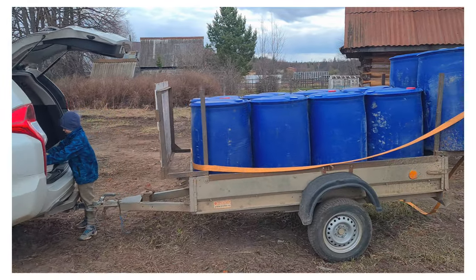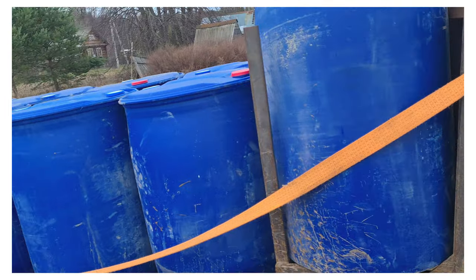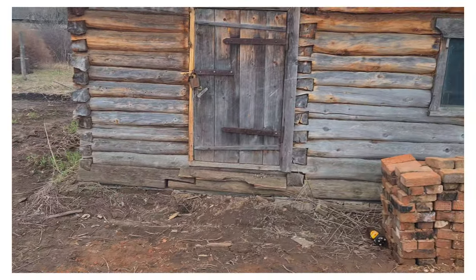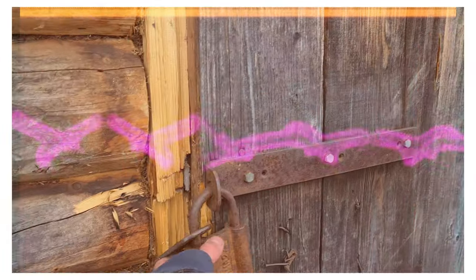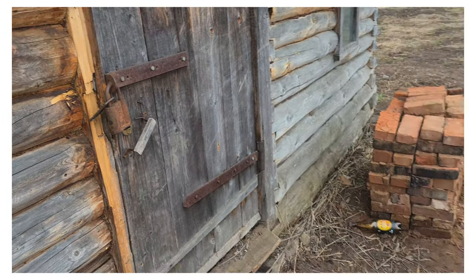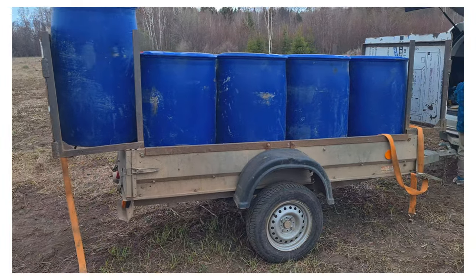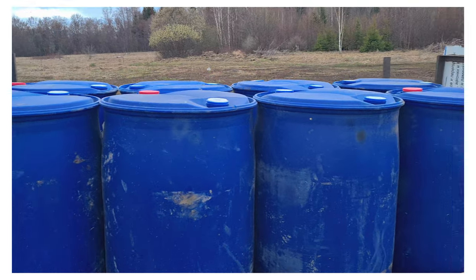Итак, приехали на участок, привезли бочки. Что же мы будем делать с этими бочками? Сейчас мы их складируем в бане. Баня у нас сейчас заколочена, но мы ее отремонтируем. И закроем, повесим новый замок и бочки под охраной. 10 герметичных бочек.